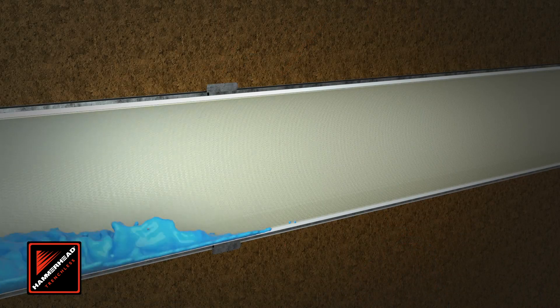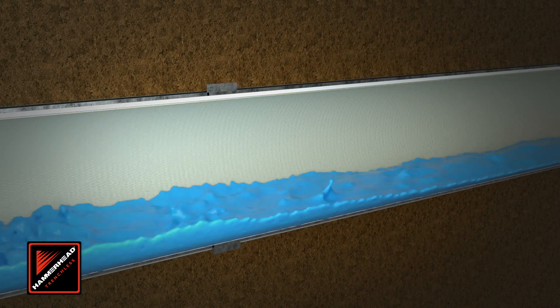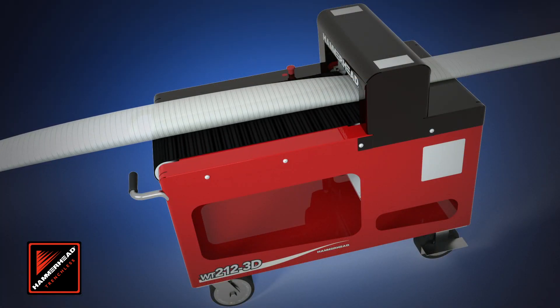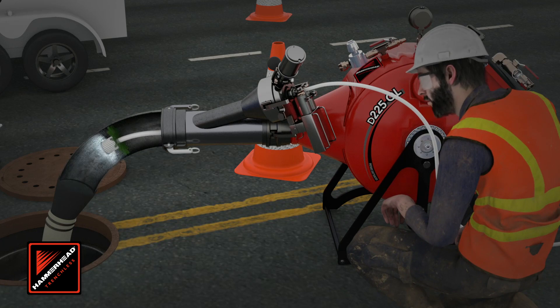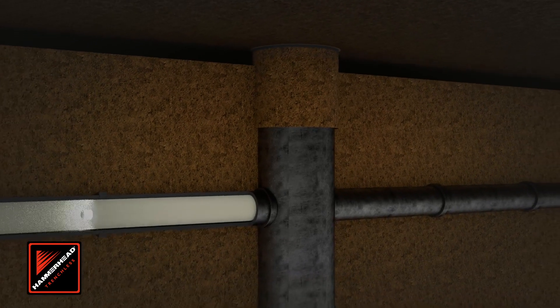Once cured, the pipe can be placed back into service for up to 50 years. Because the resin only cures under LED light in the blue light wavelength, resin-impregnated liners can be prepared well in advance of installation. With millions of feet in the ground worldwide, Blue Light by Hammerhead is a proven solution that has set the new standard in lateral CIPP lining.